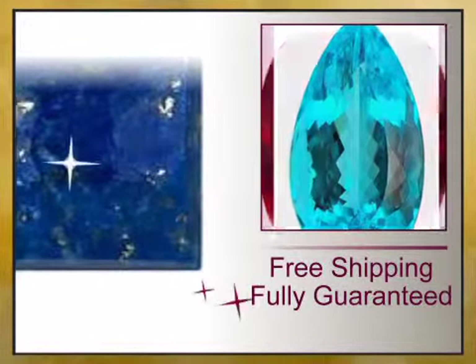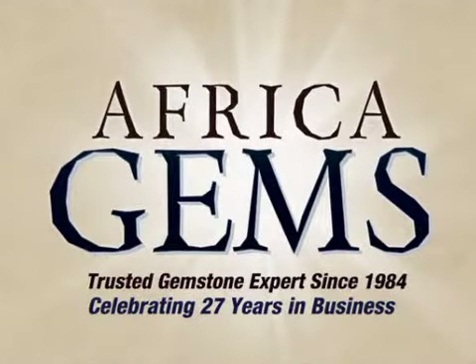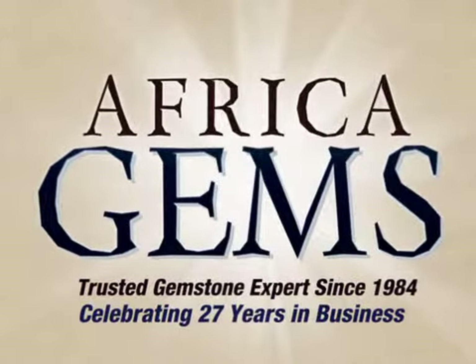Value backed by our lifetime warranty and unheard of 15 day money back guarantee. Buy the timeless gift that lasts forever from Africa Gems, the trusted gemstone experts since 1984.